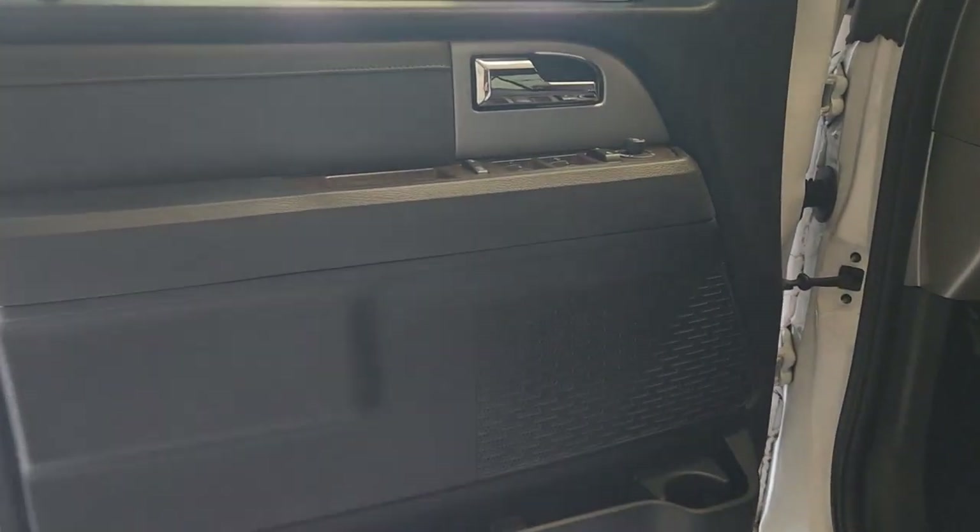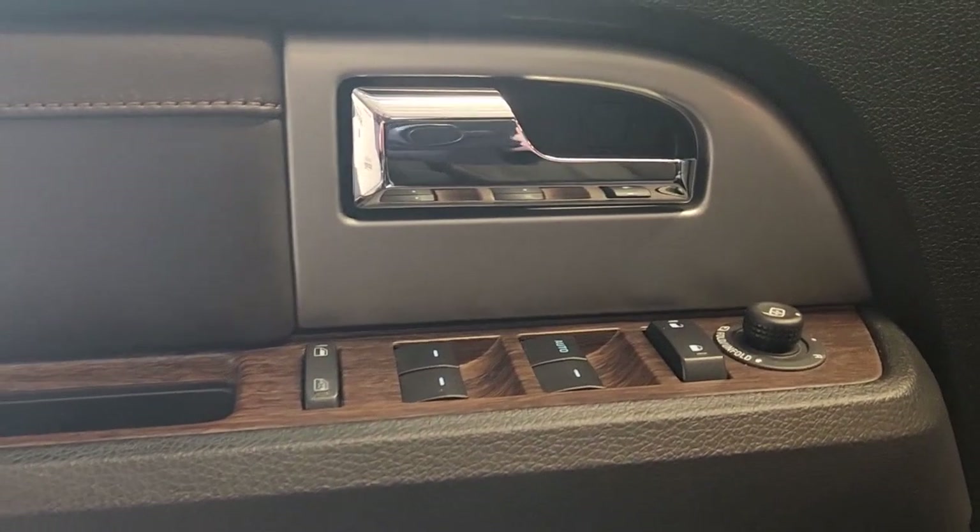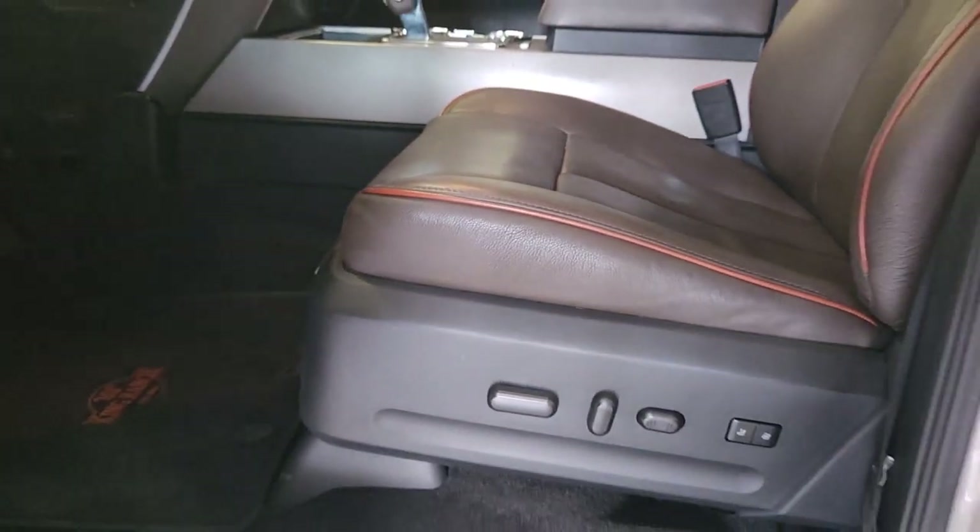Navigation system, keyless entry, power passenger seat, heated rear seat, heated mirrors, fog lamps, satellite radio, power liftgate, aluminum wheels, heated front seat.